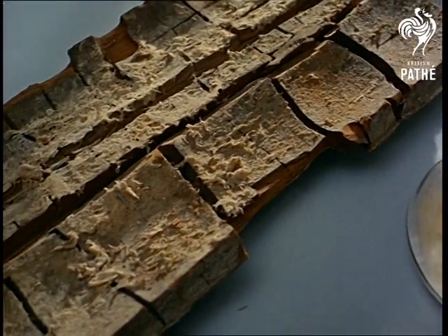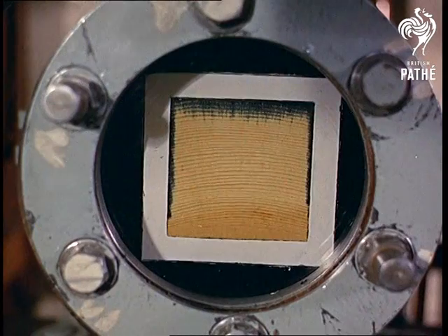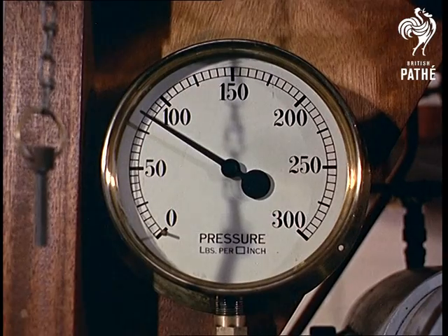Dry rot is still a major timber disease. Here, the research team have developed an apparatus which gives a window view of the way preservative penetrates wood under high pressure.